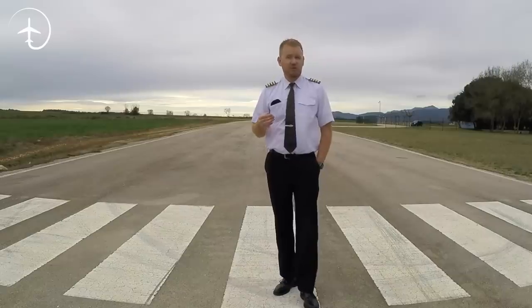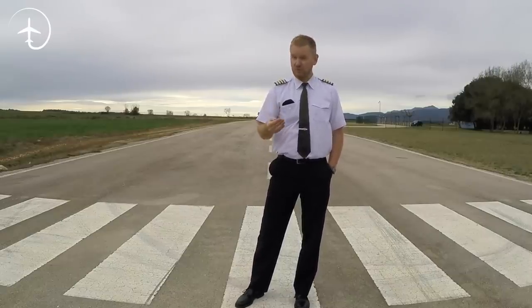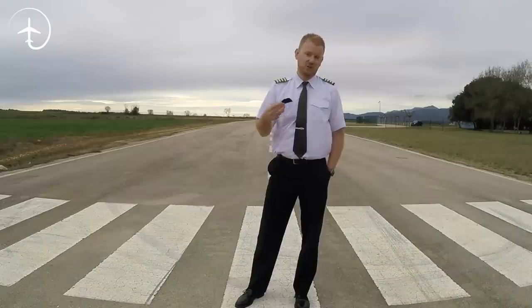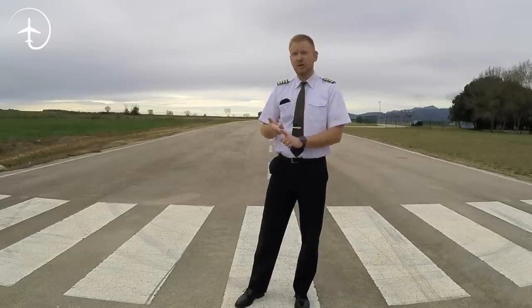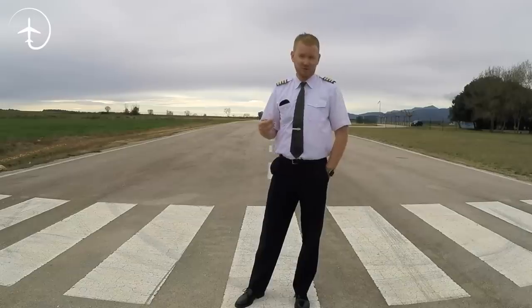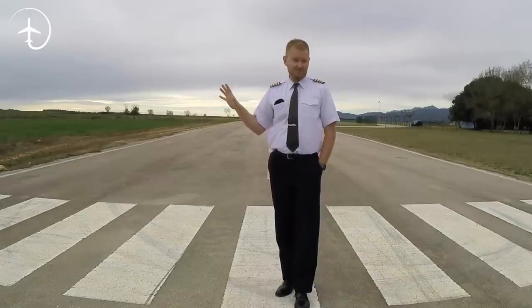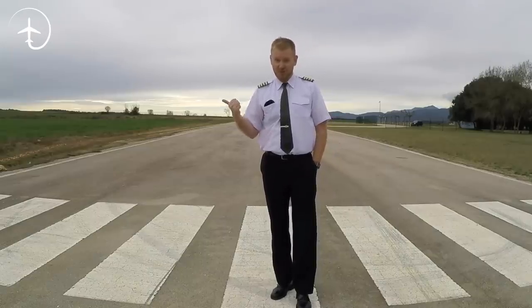Other benefits that you get from winglets: as the aircraft gets less drag and gets more efficient, it means that during takeoff they can use less thrust. And when you're using less thrust during takeoff, there's less noise, there's less pollution, and there's also a lower maintenance interval on the engines. So the saving is not only on fuel burn, but also on maintenance intervals, noise, punitive costs, things like that. There are many, many benefits from increasing the efficiency, and winglets are part of that solution.